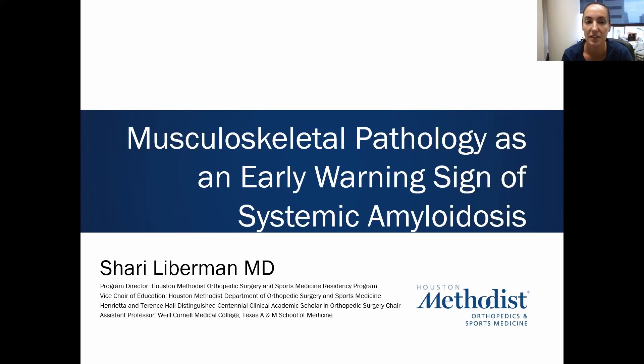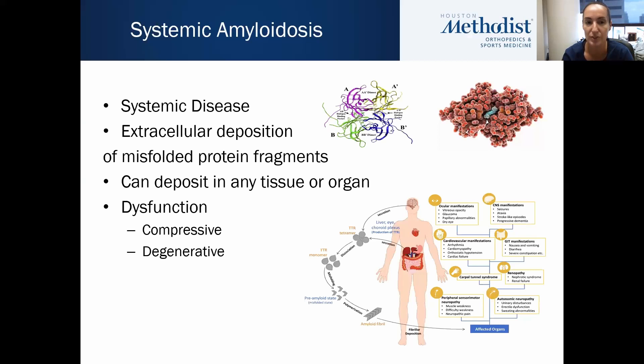I'm Dr. Lieberman. I'm a hand and upper extremity surgeon at Houston Methodist in Houston, Texas, and I'm going to talk about musculoskeletal pathology as an early warning sign of systemic amyloidosis.